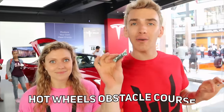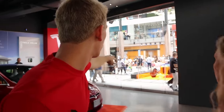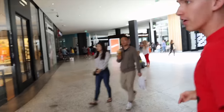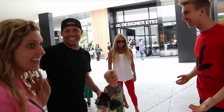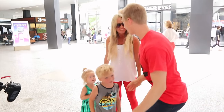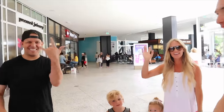Now that we know what the Hot Wheels Tesla car looks like, let's head into the Hot Wheels obstacle course so we can put our cars to the test. Oh wait — hold on Grace, I see someone. Who is that? Quick Sharers, we don't want to lose them. Check it out — it's Titus! Sharers, look who surprised us — Titus and his whole family!